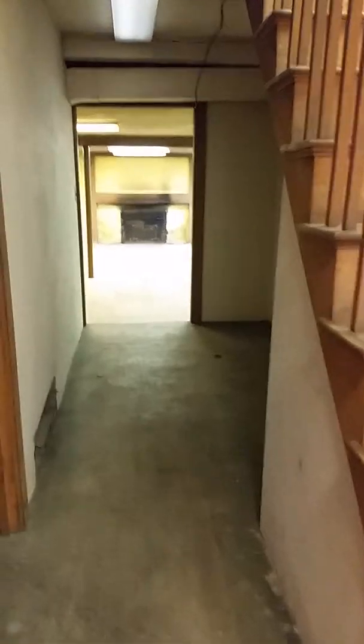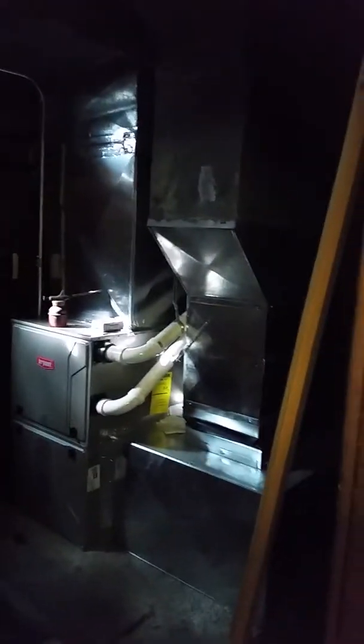Freezer room — not even a freezer. Hallway. Look how wide. Furnace room. Nothing but a furnace.